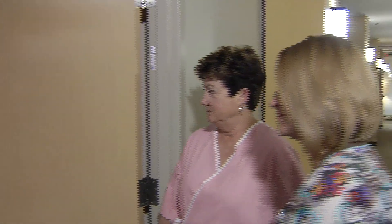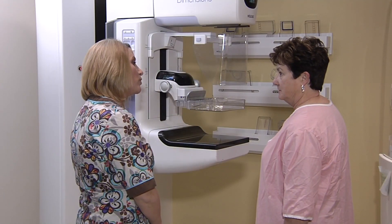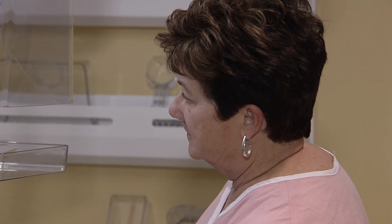Our radiology services include state-of-the-art digital mammography as well as breast tomosynthesis, which is a three-dimensional mammogram and the latest technology available. We also offer breast MRI and BSGI, which is breast specific gamma imaging.